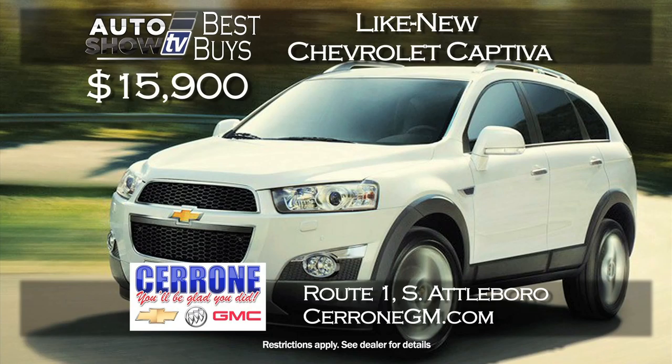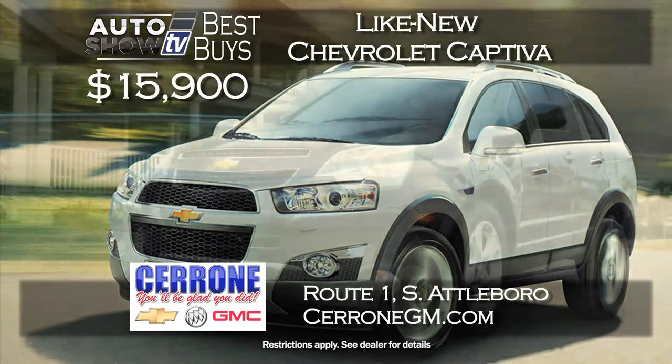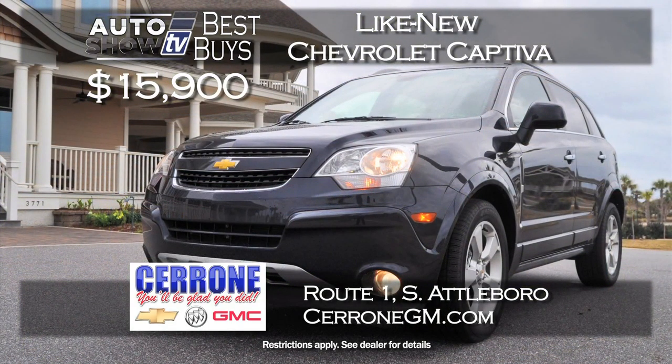The program deals at Cerrone's continue in December. Cerrone's has priced its latest collection of 2014 like-new Captivas at just $15,900, a savings of about $10,000. There's some miles, but you get the balance of GM's warranty. Program Captivas at Cerrone's.